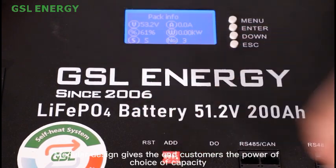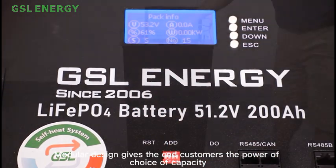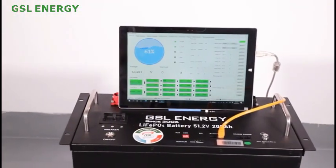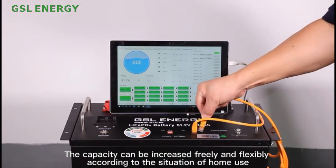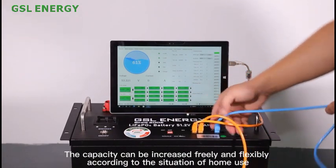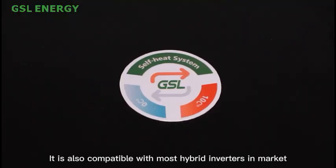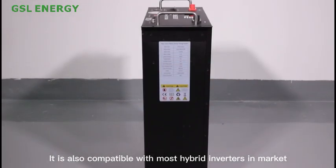The modular design gives end customers the power of choice of capacity. The capacity can be increased freely and flexibly according to the situation of home use. It is also compatible with most hybrid inverters on the market.